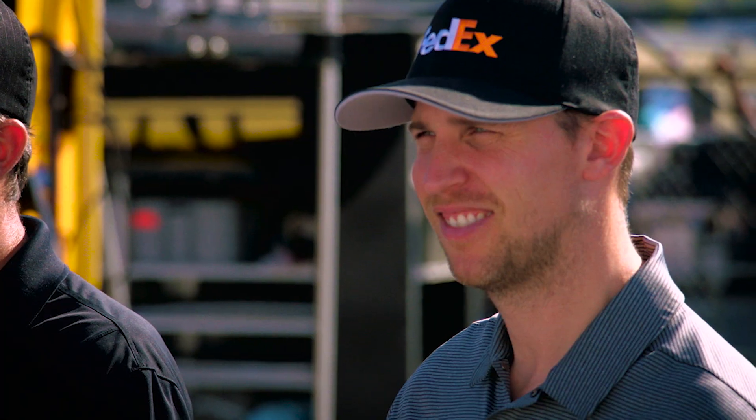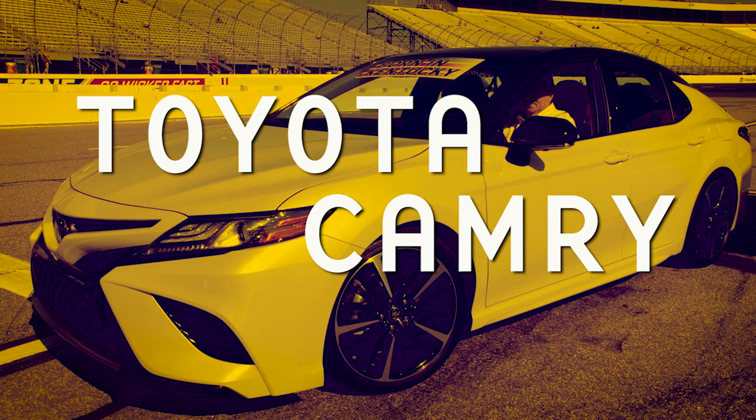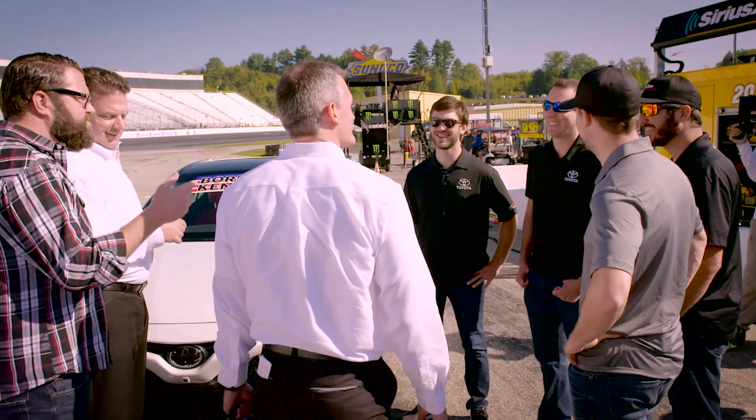You guys are each going to get a 2018 Camry to build and customize for SEMA. All you got to do is just make it better looking than the other guys you're standing with.